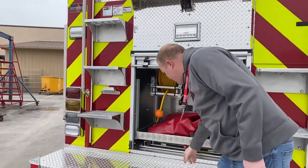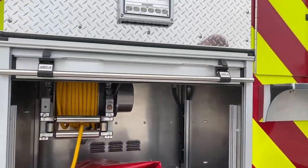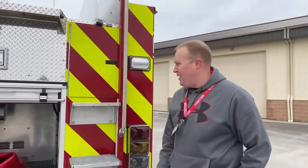Further back here we have another slide-out along with a 200-foot power reel. We do have a generator on this engine as well.